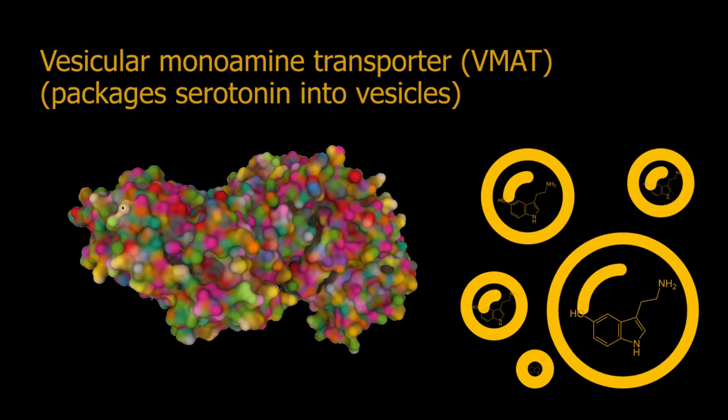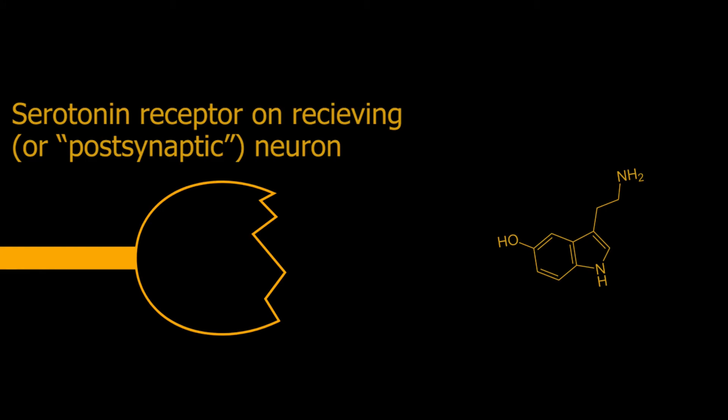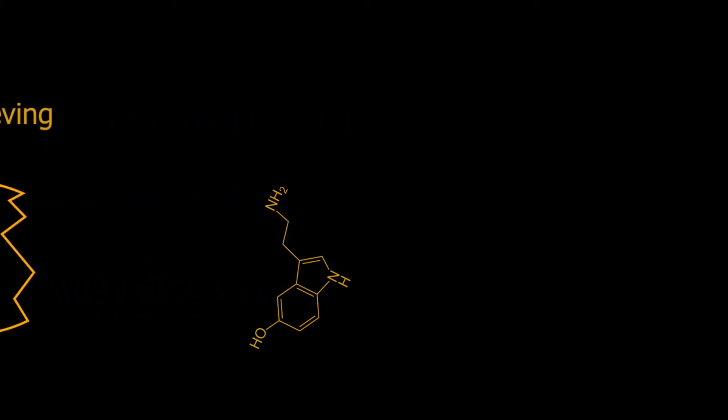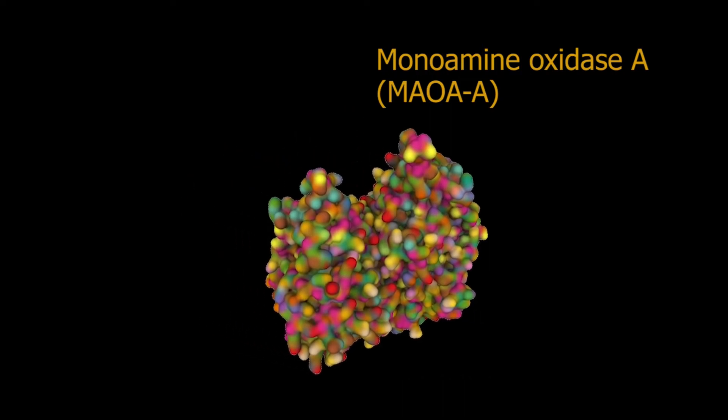If you watch my videos on synaptic transmission, you'll know that when the neuron fires it releases neurotransmitters by causing those vesicles to fuse with the cell membrane and then dump their neurotransmitters into the synapse. After that, serotonin binds to the receptors on the receiving neuron. Next, serotonin has to be cleaned out of the synapse. One way is via the serotonin reuptake pumps that pull it back into the sending neuron for later use. Another way to get rid of excess serotonin is by cutting it into pieces, which is accomplished by an enzyme called monoamine oxidase A, or MAO-A.